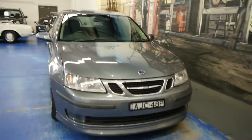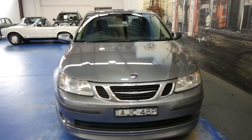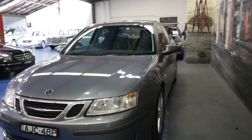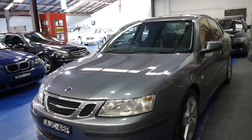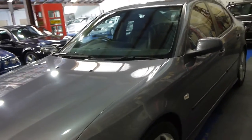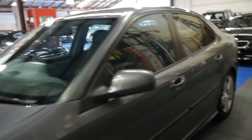Good afternoon, ladies and gentlemen. My name is Richard from the Old Timer Centre here in Marrickville, New South Wales. Really, really proud of this gorgeous little 2007 Saab 93 Aero. Having worked at Saab in 1991 when I finished school, I'm pretty passionate about these cars.